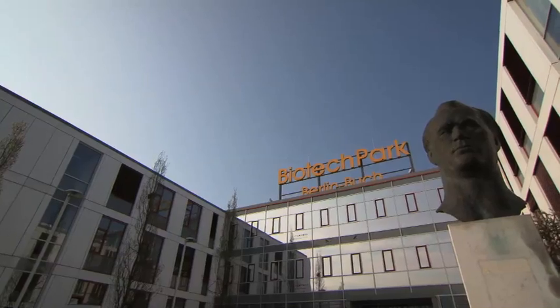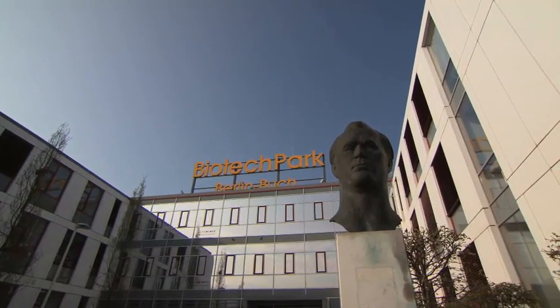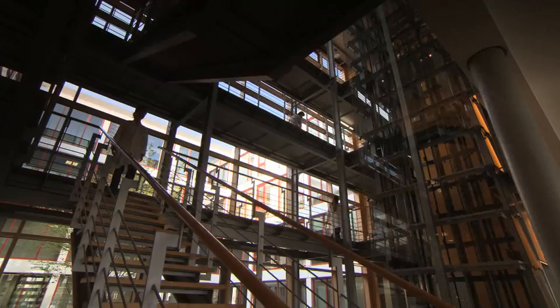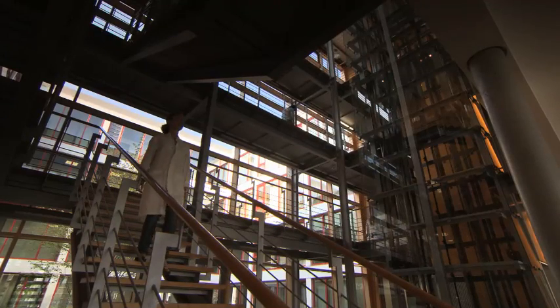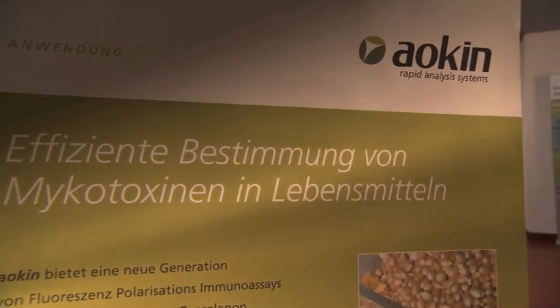Mycotoxins were previously difficult to detect. Complex laboratory procedures, which must be performed externally by highly trained personnel, can take up to several days, resulting in higher costs and increased risk for both food processor and consumer.